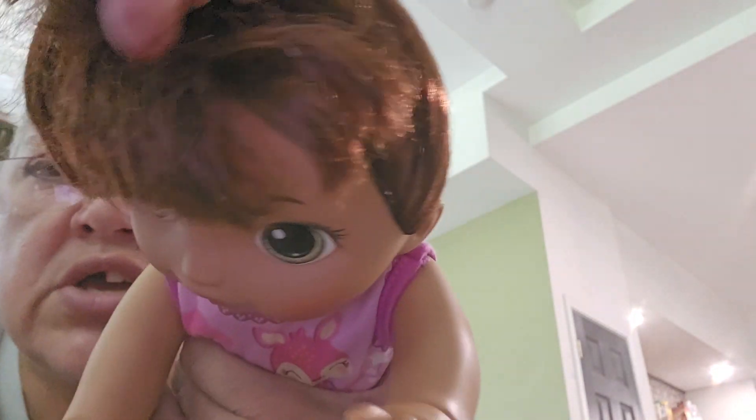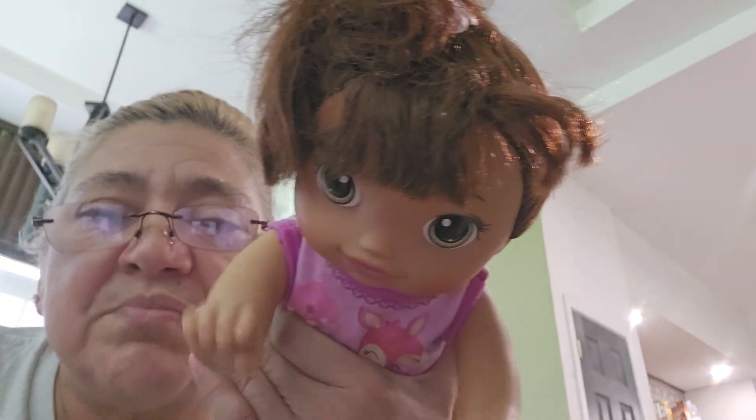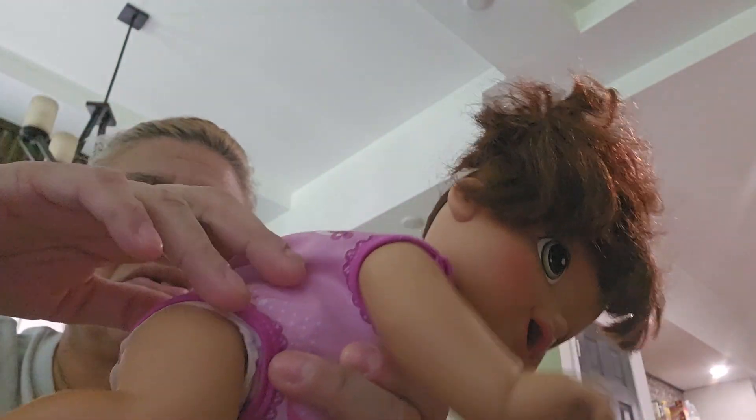I bought another one, but it's just a regular baby doll, not a robotic one. She's cute, but I'm selling some of my dolls — I need some moving money. She crawls — that's what she does, she works, she crawls.